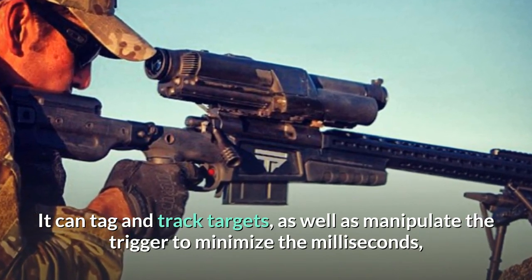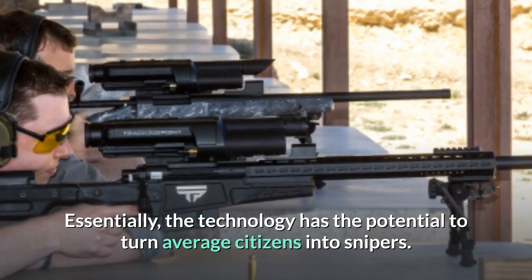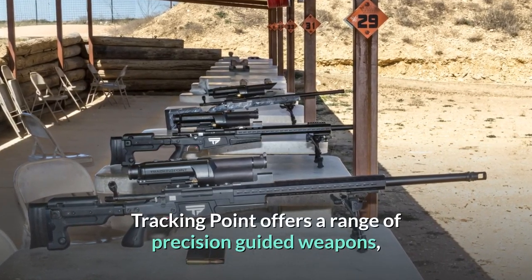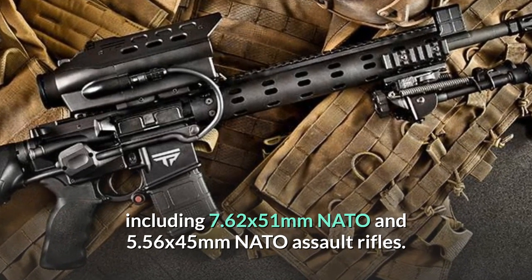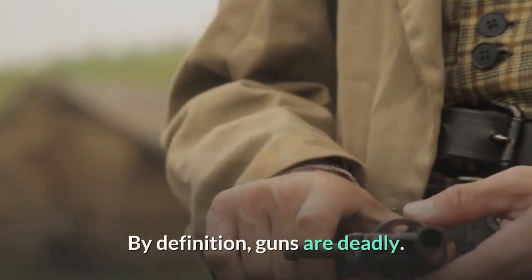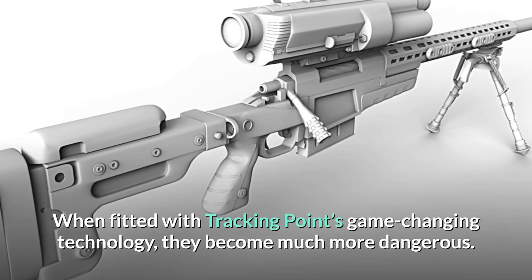Tracking Point can also manipulate the trigger to minimize the milliseconds that humans take to squeeze the trigger. Essentially, the technology has the potential to turn average citizens into snipers. Tracking Point offers a range of precision-guided weapons, including 7.62x51mm NATO and 5.56x45mm NATO assault rifles. When fitted with Tracking Point's game-changing technology, guns become much more dangerous.